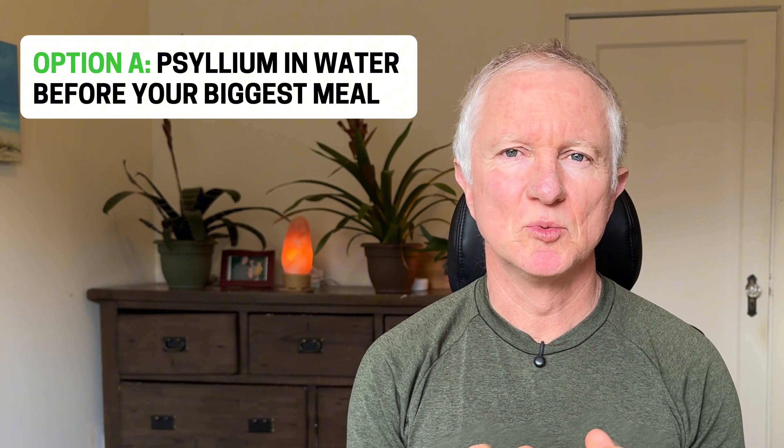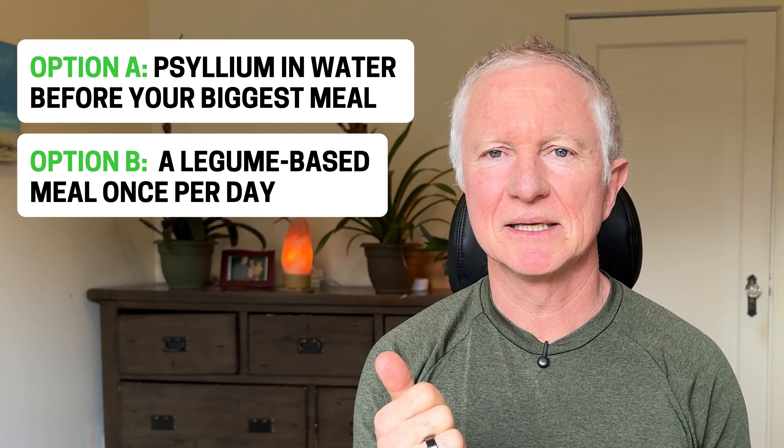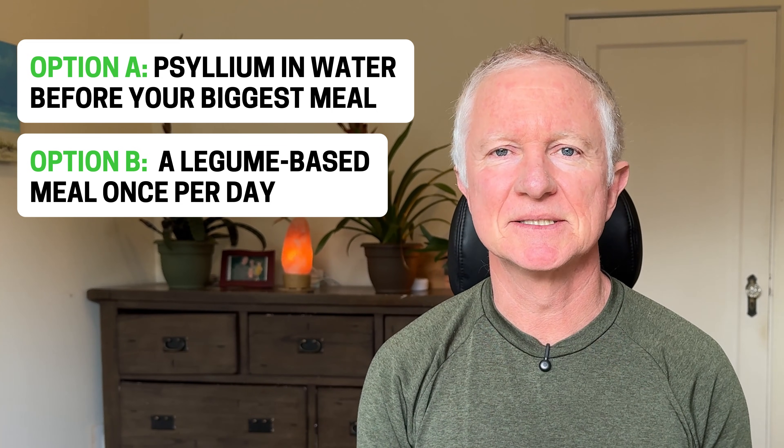The best option is adding psyllium to water before your biggest meal. Start low with one teaspoon a day, 15 to 30 minutes before eating, and once your microbiome adjusts, you can increase this to twice daily. Other options include legume-based meals like lentils, chickpeas, and beans — start low so they don't produce a lot of gas, but they can help with satiety.